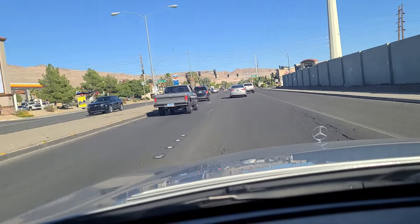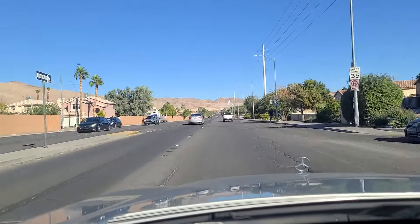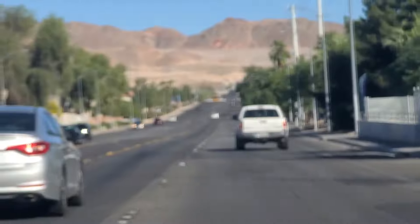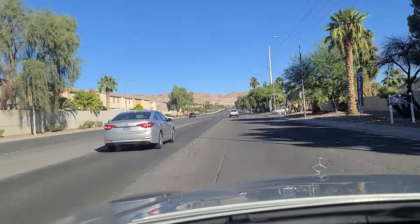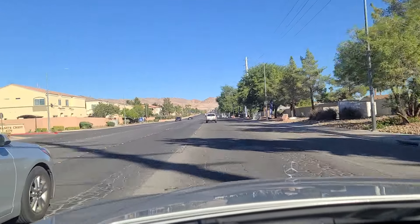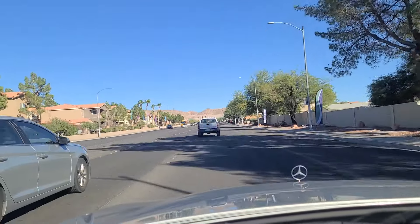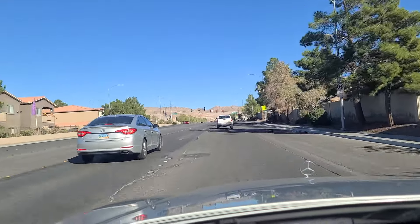As we approach the light at Sloan Lane, you can see pretty much the terminus of Sahara Avenue — the eastern terminus all the way up there. More homes lining the north side of the roadway. This looks like it used to be six lanes but they moved it down to four to incorporate a bike lane. I don't see a whole lot of bikers using it.